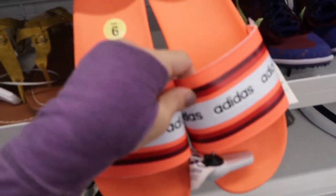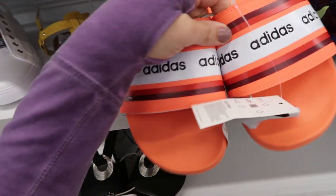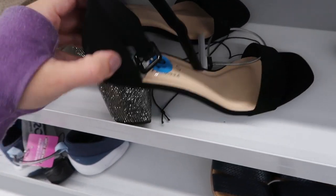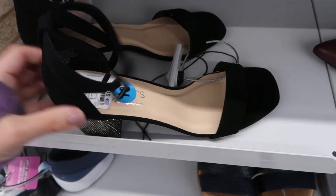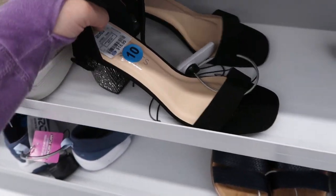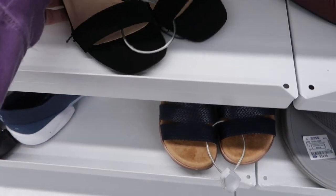Adidas slides are $16.99. Here's a really cute pair of basic black block sandals with a rhinestone heel and they're only $15.99 - the brand is Coconuts by Matisse.